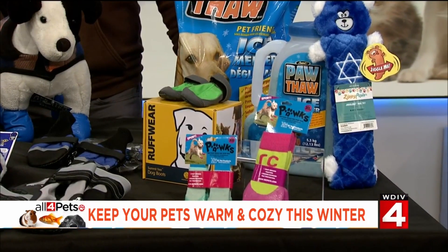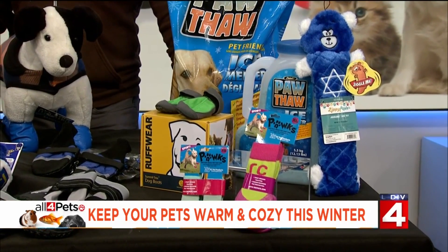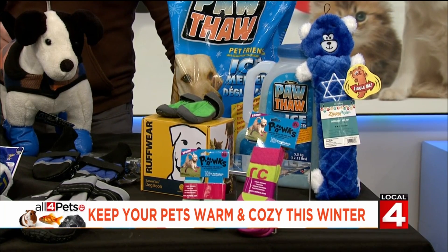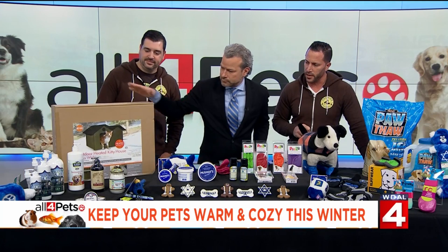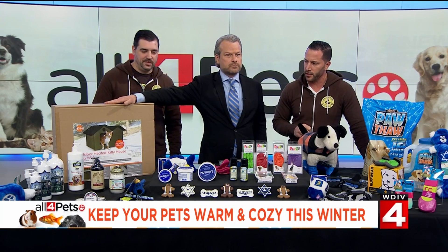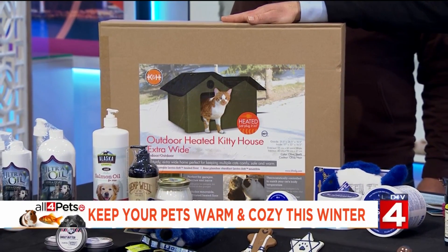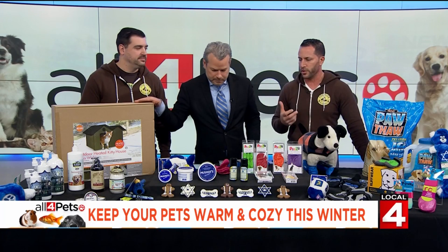And then if you're going to take care of animals that may be outside, we've got the heated cat house. A lot of people take care of cats that are out there that aren't going to be coming in. We've got to make sure to have a healthy, happy, warm place to stay. And make sure you're using straw outside, not hay, because straw doesn't absorb moisture and cause issues.